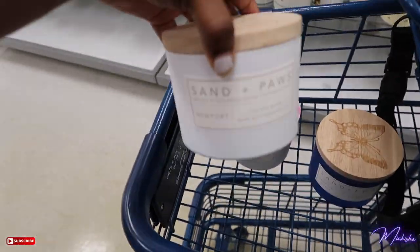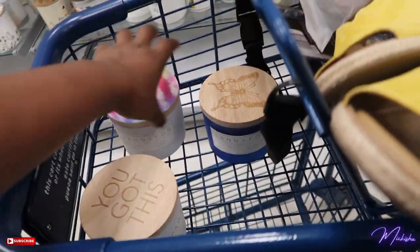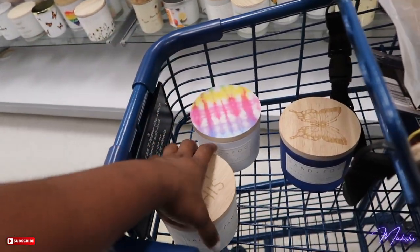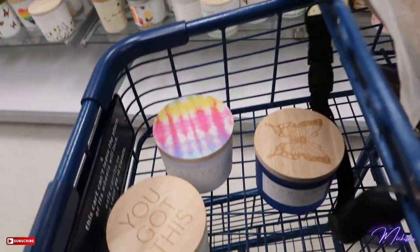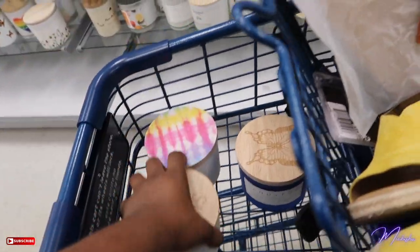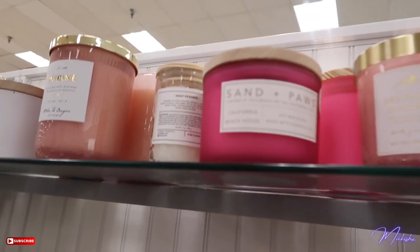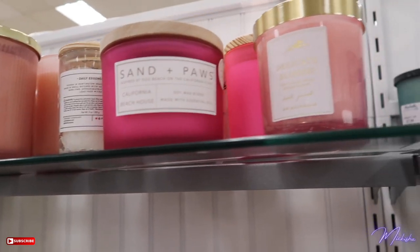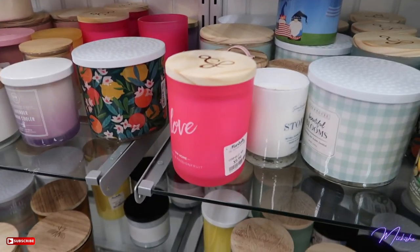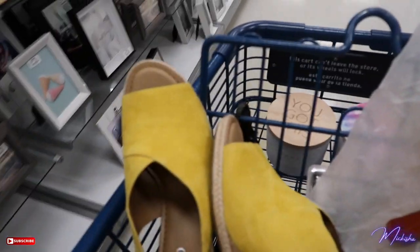Here are a few of the candles I picked up from the brand Sand and Fog. These two are Sand and Fog — I really like the smell, real clean and nice and fresh. These are all $7.99 — yeah, eight dollars for one. Here's some other packaging I really like as well, but it has a vanilla undertone which I'm not a fan of. They have some really cute ones here.